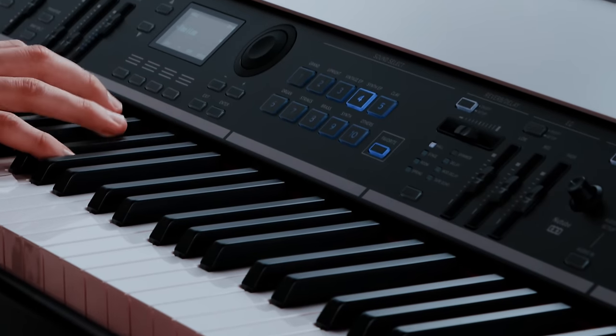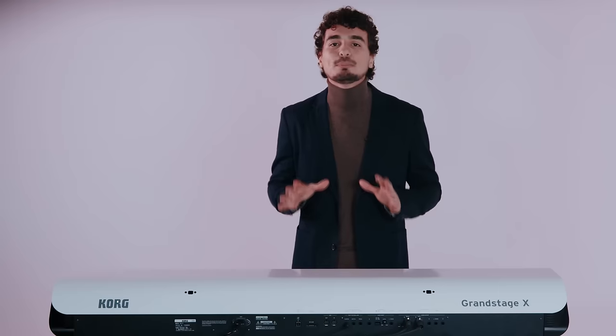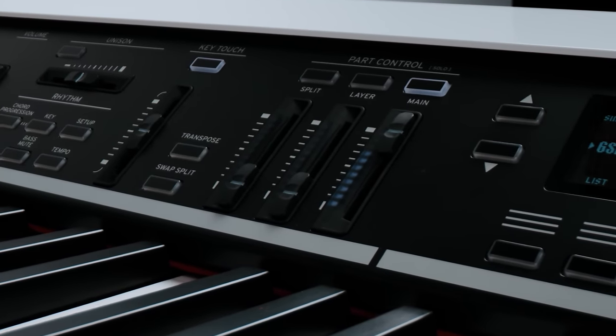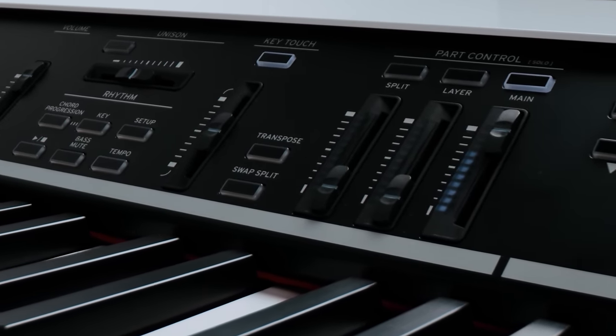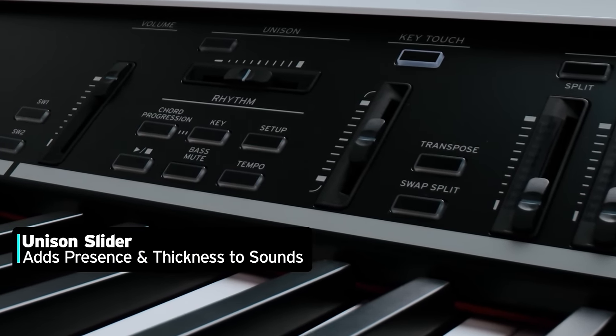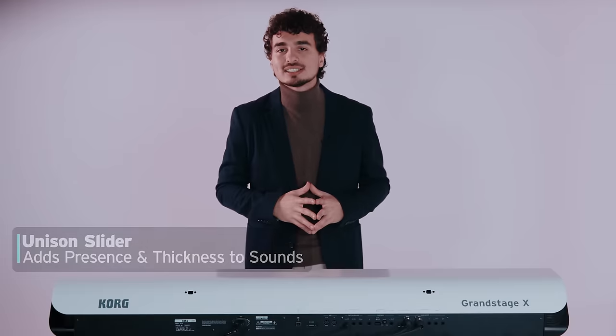Grand Stage X's front panel gives you easy control of your sounds and playing experience with a centralized display that's right at the center of your workflow. Starting on the left, you will find a unison function, which makes it easy to fatten or add more presence to any sound on Grand Stage X.